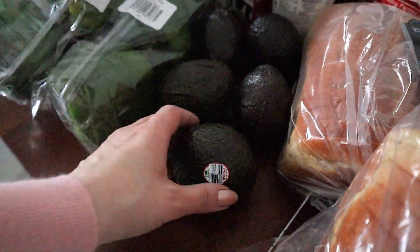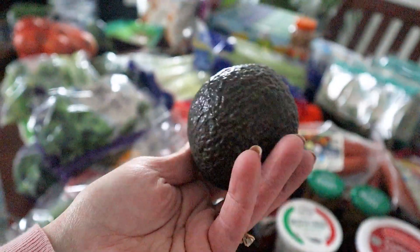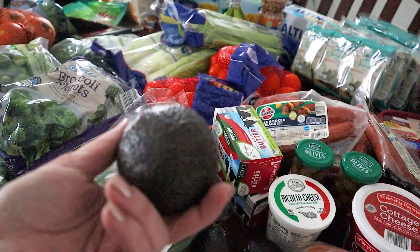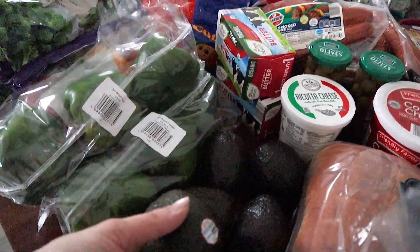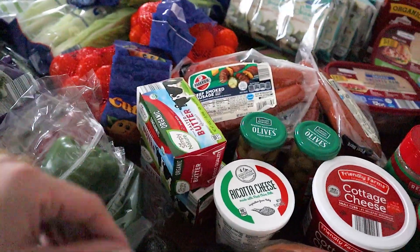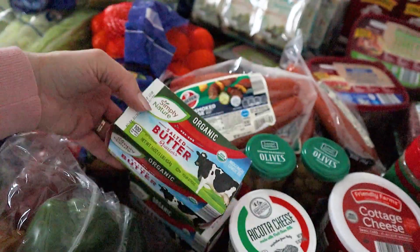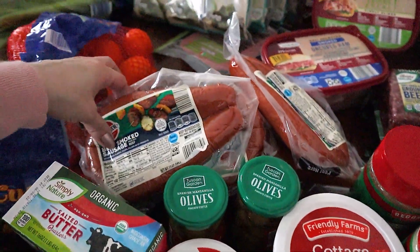Grabbed some avocados — they looked really, really good. These were on sale for 69 cents a piece, I think. Lately they've been like a dollar or more — food costs, guys, you feel it. Some of the organic butter; we always get that. This time just got two.